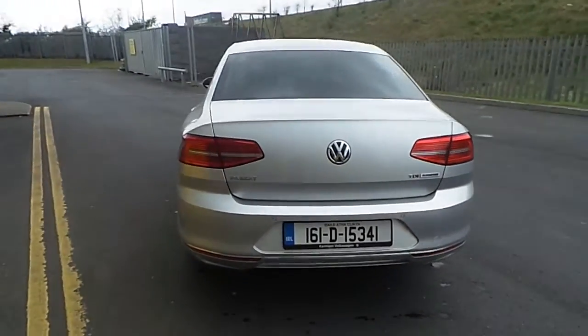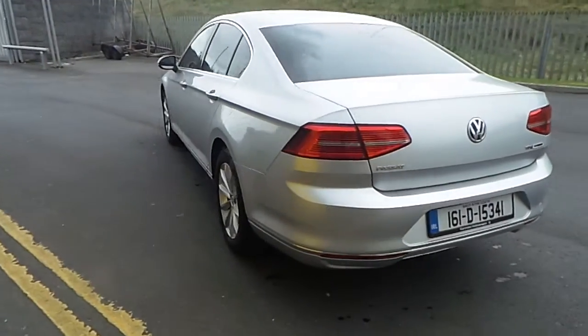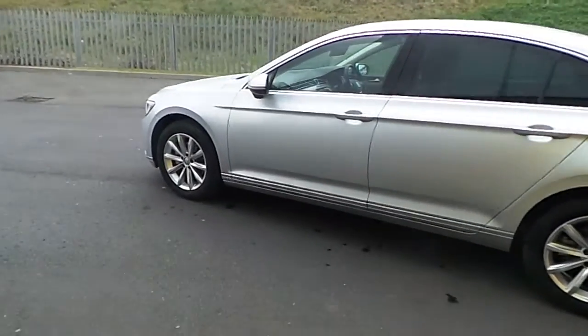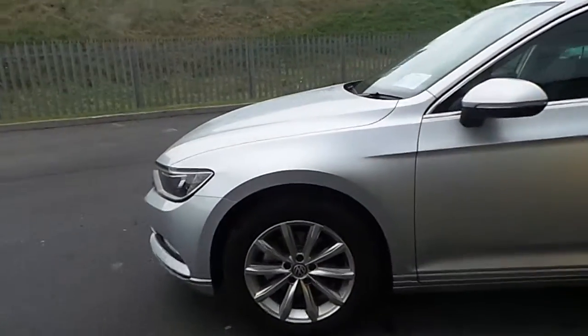The 1.6 litre diesel engine produces 120 horsepower. As you can see, this car is finished in silver and comes with 17 inch alloy wheels.